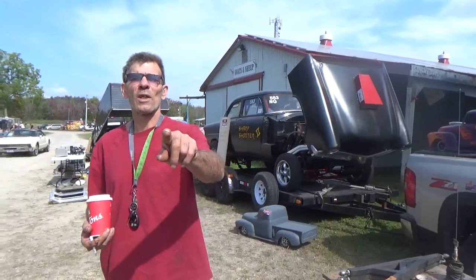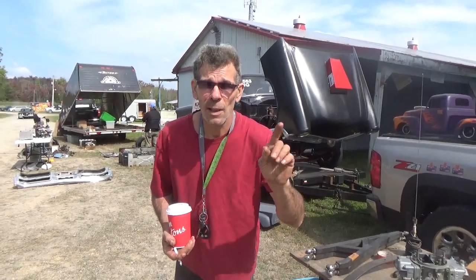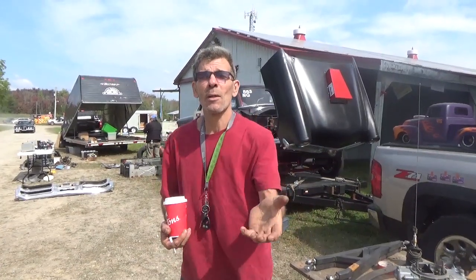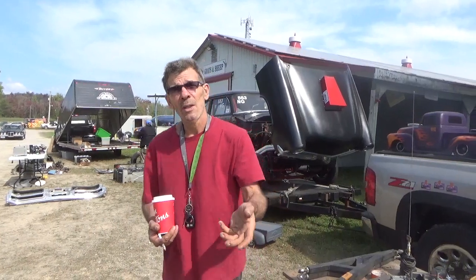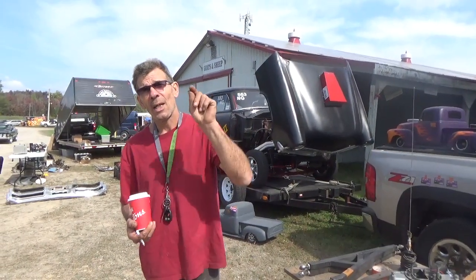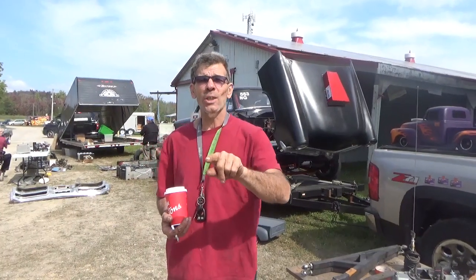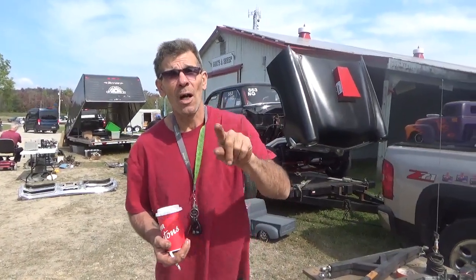We're kind of tucked back in a nice quiet spot, but we wanted to give you a little rundown. We'd love to show you more, but here's a little short video from Sharp Customs. My viewers wanted to see that I was actually here — guess what, I made it! I'm out of the garage. Share, like, subscribe, hit that notification bell — it's gonna get loud, and comment.